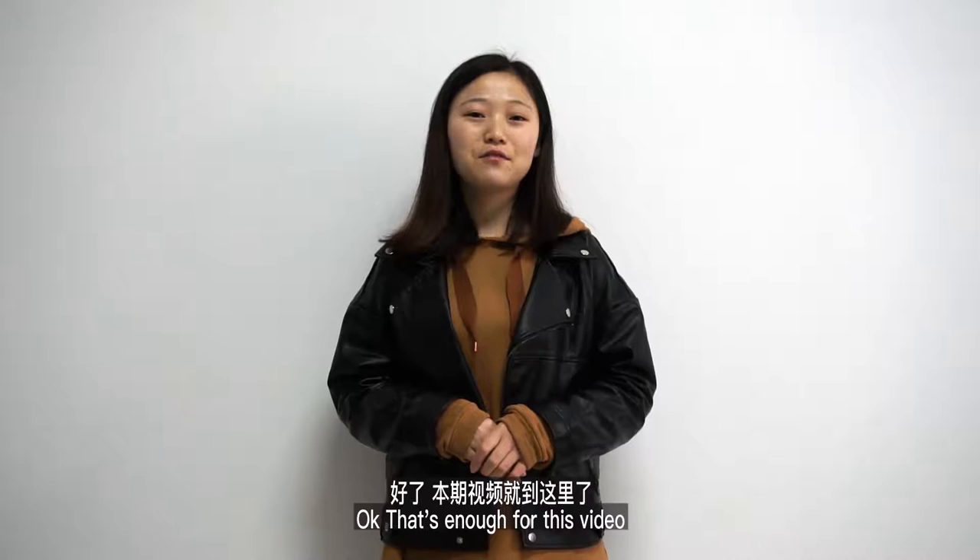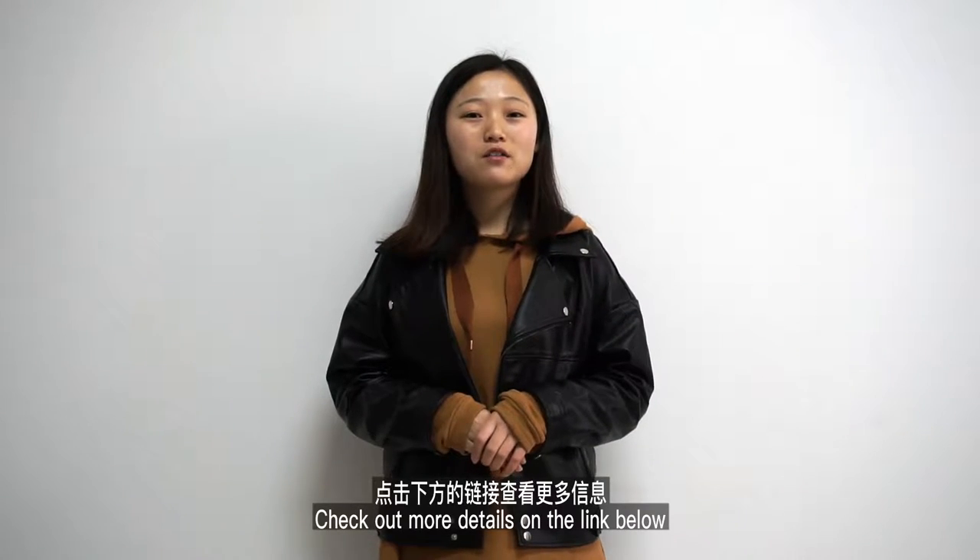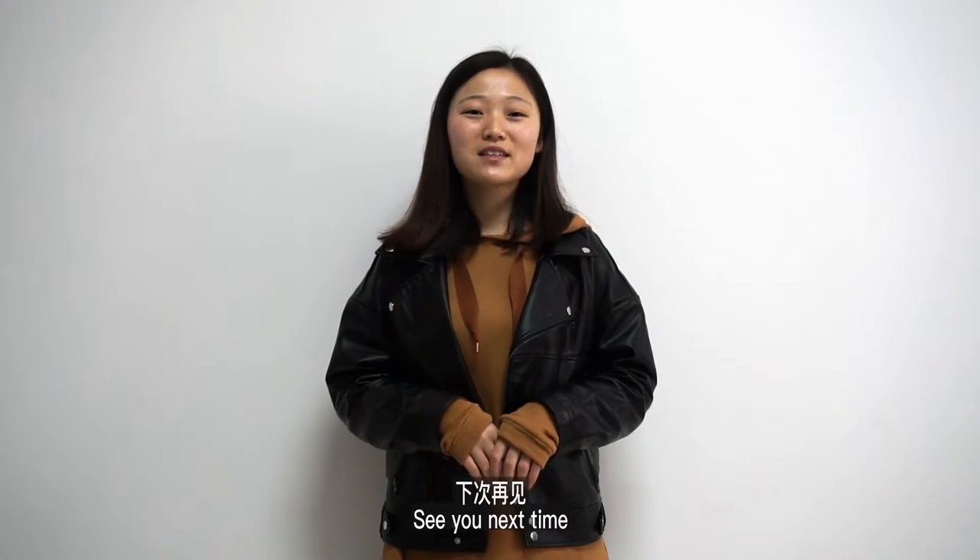Okay, that's enough for this video. Check out more details on the link below. See you next time.